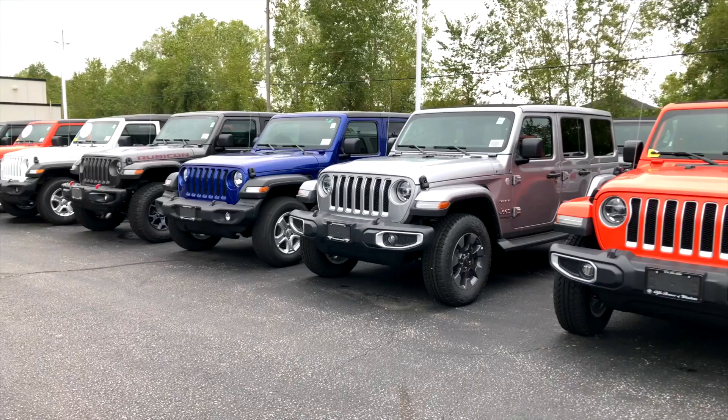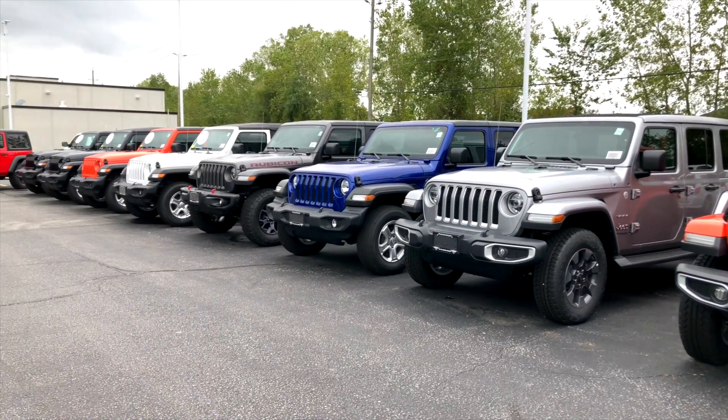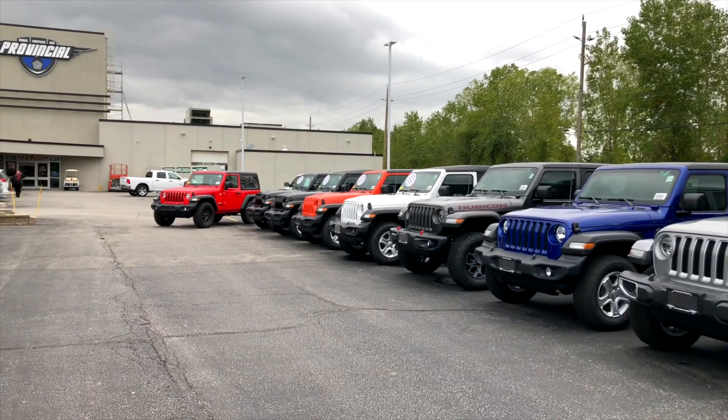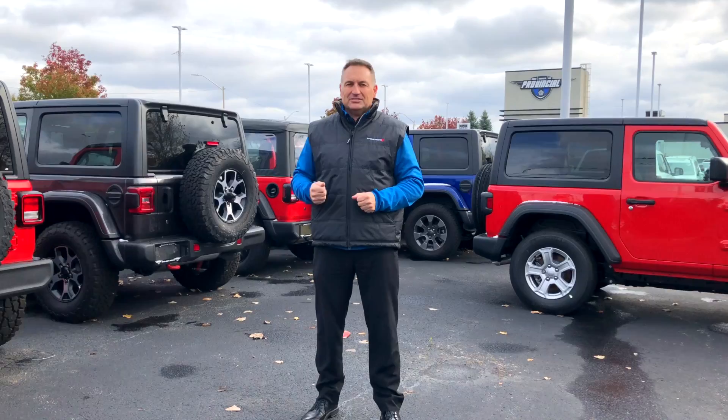The big $3,500 savings is on four-cylinder models, but you've got to check it out. We believe in the truck — we bought 19 of them, so we have them here for you. If you haven't seen the all-new Wrangler yet, now's your time.